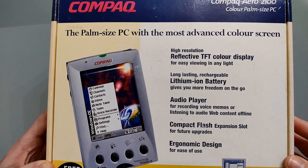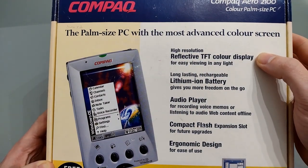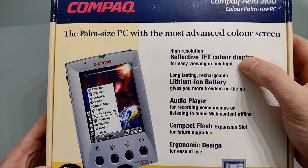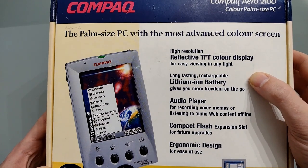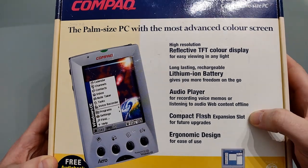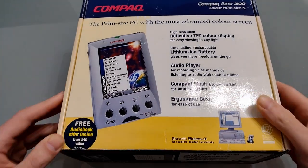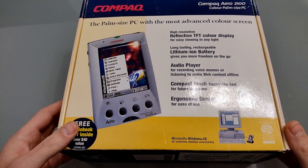Here we have the box with its boast of the most advanced colour screen — a high resolution reflective TFT colour display, easy viewing in any light. I would argue that's not necessarily true but we'll look at that in a bit. Long-lasting lithium-ion battery, so we're not on double A's anymore like the Nino 500. Audio player for recording voice memos or listening to web audio content offline. Compact flash expansion slot, ergonomic design, and a free audio book offer.